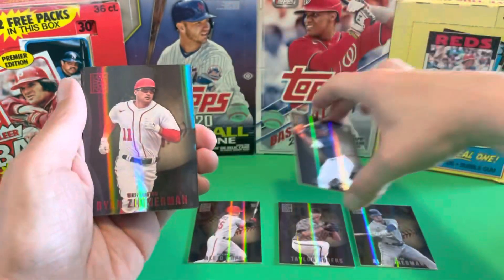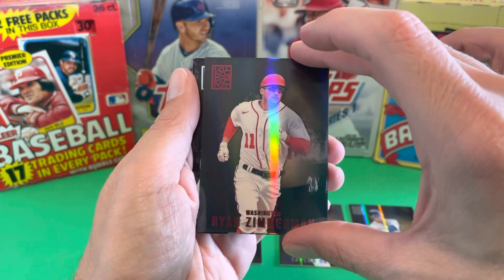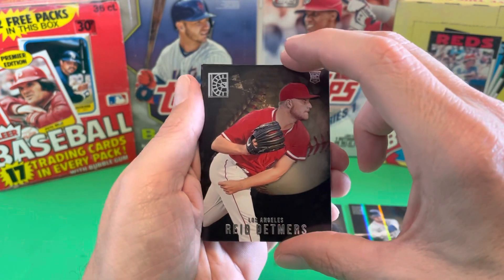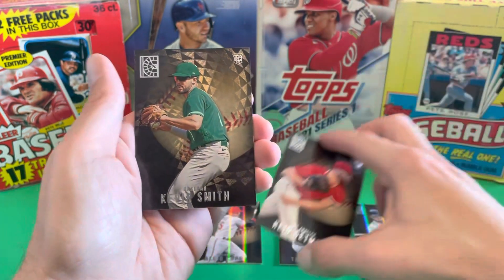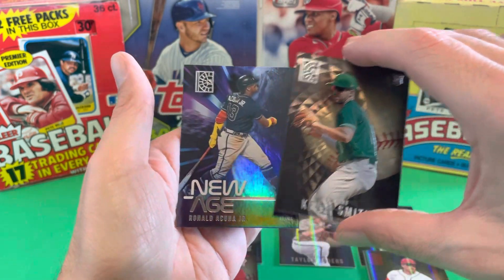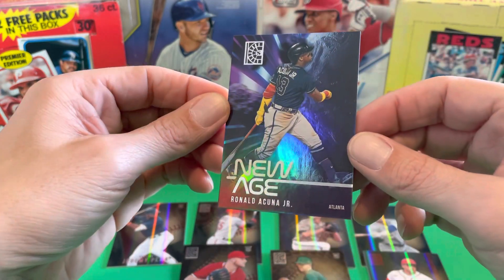Number 21. Ryan Zimmerman, the Reds — now retired. Ryan Zimmerman had a very fine career. Got Reed Detmer's rookie card. Kevin Smith, rookie card. And the insert of Ronald Acuna Jr., New Age — nice looking card for the Atlanta Braves.